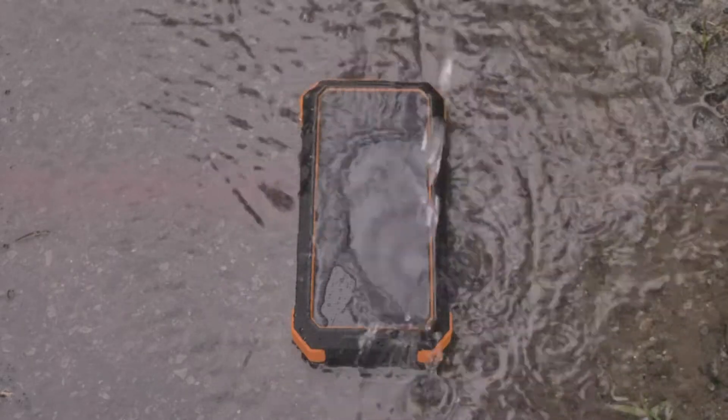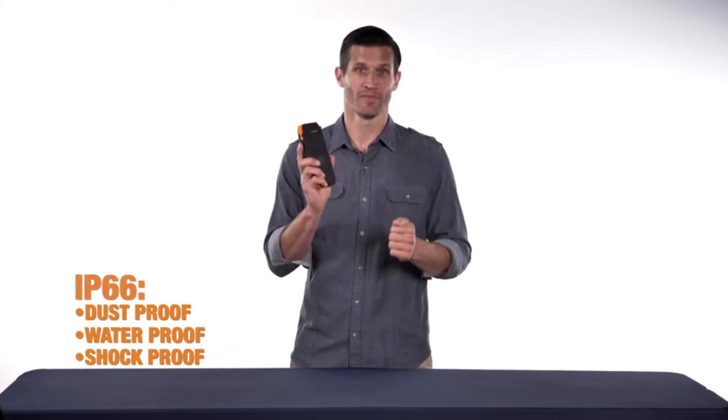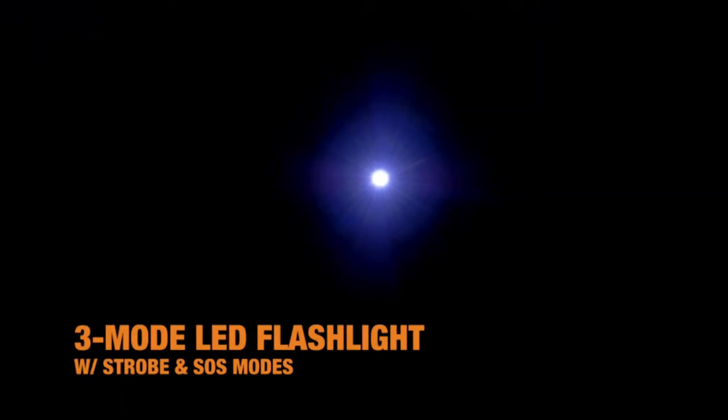The Bigfoot Solar 24 is built tough to endure harsh conditions and is IP66 dustproof, waterproof, and shockproof. And when you're left in the dark, Bigfoot's three-mode super-bright LED flashlight lights the way, including strobe and SOS modes.